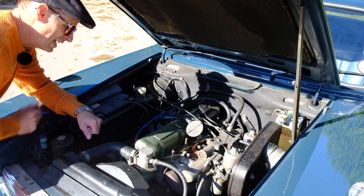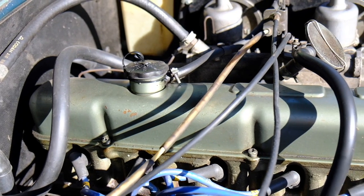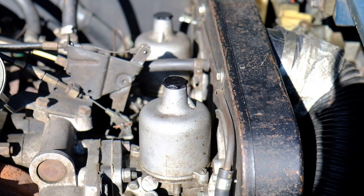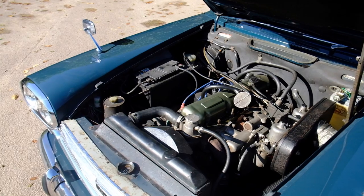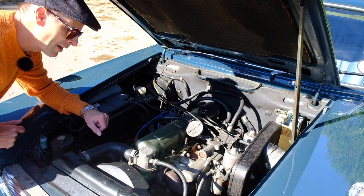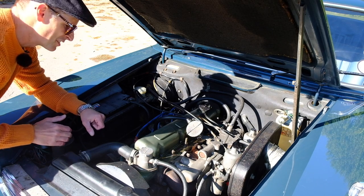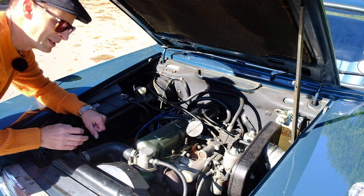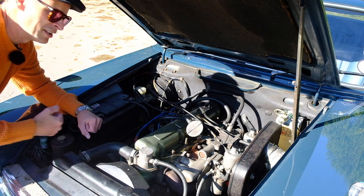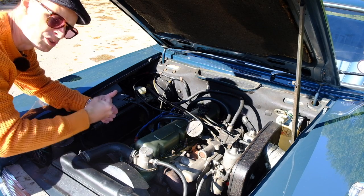Early on in the design phase it was decided they were going to use the MGC's six-cylinder engine. It had been around in a few other cars previously, but for this car — because it was the ultimate luxury car they could imagine — they upgraded it from a four crank bearing to a seven crank bearing to make it even smoother. It's astonishingly smooth but it's got a lovely crisp six-cylinder snarl to it as well, so it gives good luxury car power delivery — not rapid like a sports car, but punchy with good torque to it.